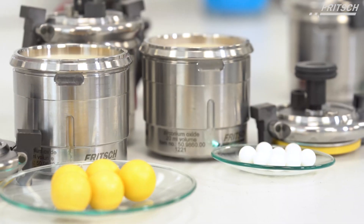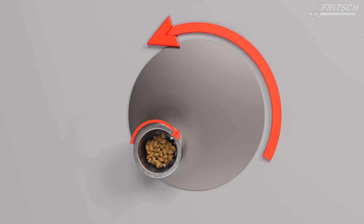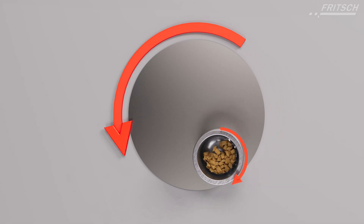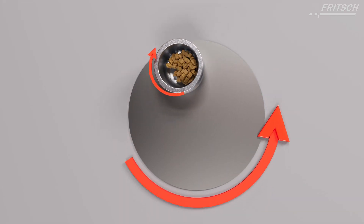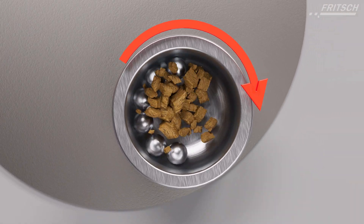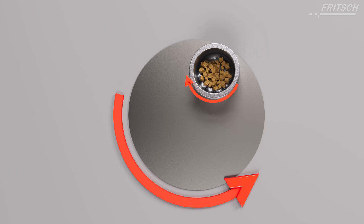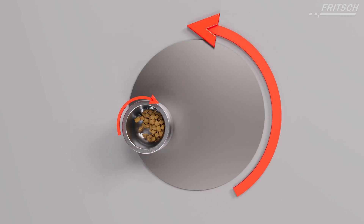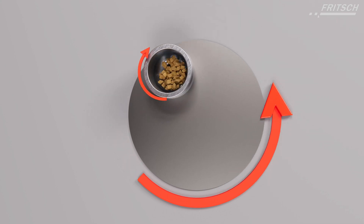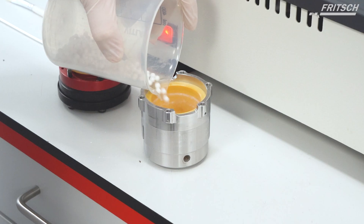Comminution takes place mostly through the high-energy impact of grinding balls, and partially through friction between the grinding balls and the grinding bowl wall. The grinding bowl rotates around its own axis on a main disc rotating in the opposite direction. At a certain speed, the centrifugal forces cause the sample material and grinding balls to bounce off the inner wall of the grinding bowl, cross diagonally at an extremely high speed, and impact the material to be ground on the opposite wall of the grinding bowl.